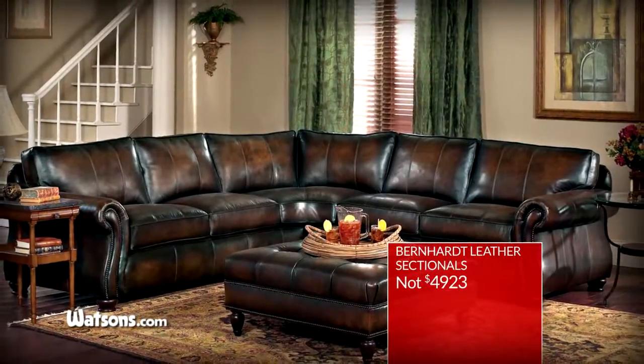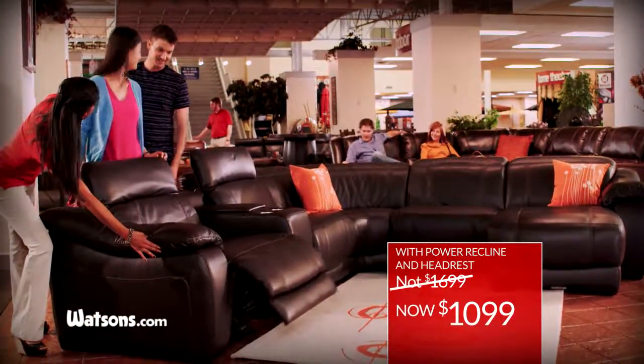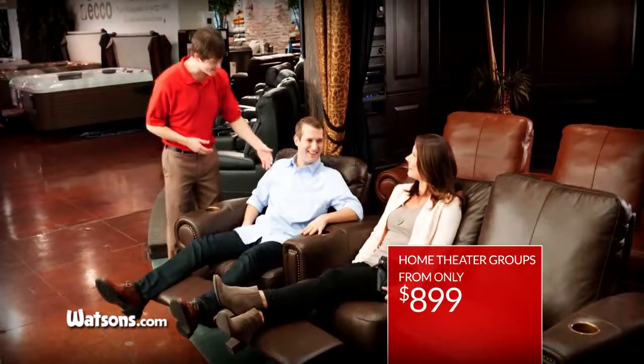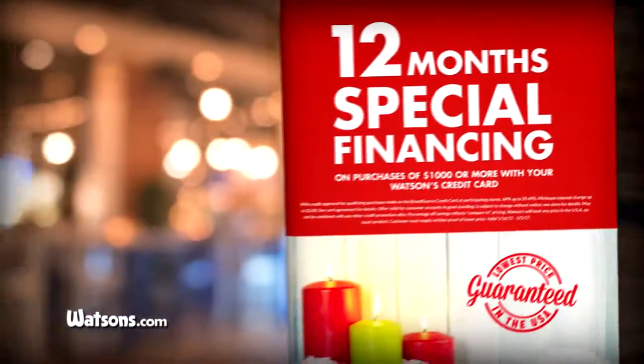Bernhardt top-grain leather sectionals from $2,999. High-performance fabric sofas with power recline and headrest, not $1,699, now $1,099. Home theater groups from only $899, and massage chairs starting at $999. Plus 12-month special financing.